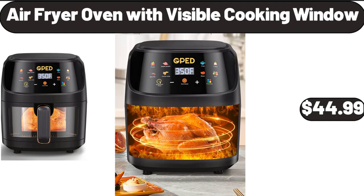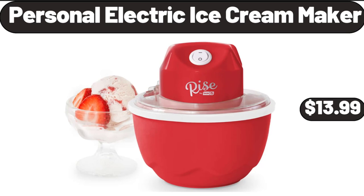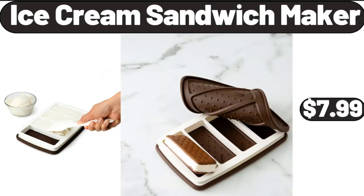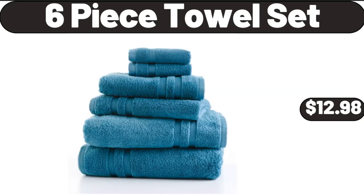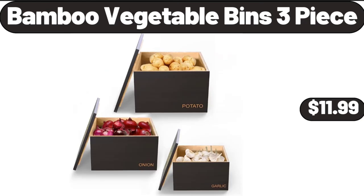Red Metal Bike Sculpture, $17.99. Air Fryer Oven with Visible Cooking Window, $44.99. Personal Electric Ice Cream Maker, $13.99. Ice Cream Sandwich Maker, $7.99. Light Plain or Vanilla Non-Fat Yogurt, $1.79. 6-Piece Towel Set, $12.98. Bamboo Vegetable Bins, 3-Piece, $11.99.